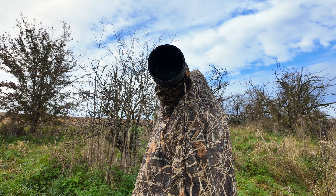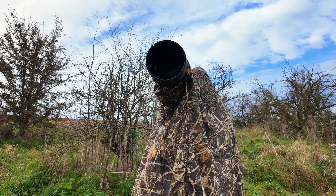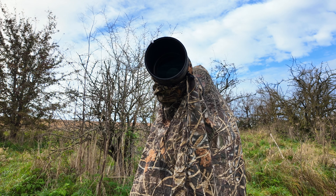We like to do things differently, Camilla and I, and this is wildlife photography in a bag.